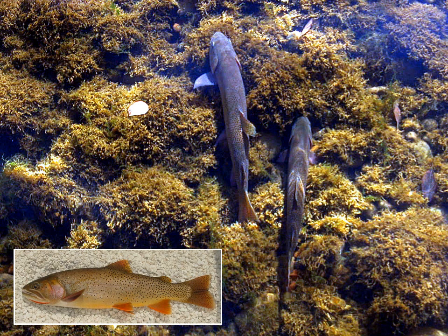Yellowstone cutthroat trout are native to the South Fork Snake River. The cutthroat trout population in the South Fork is currently the strongest population of Yellowstone cutthroat trout in Idaho, but its persistence is threatened.